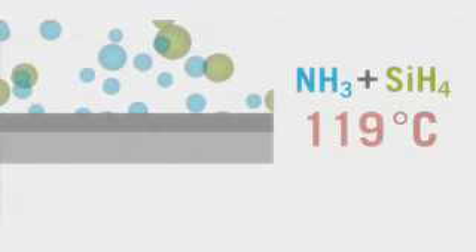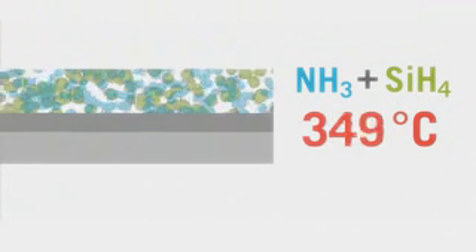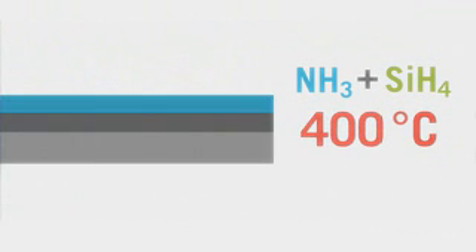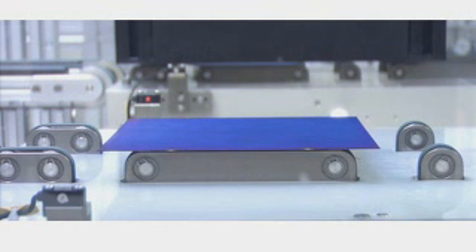In a plasma-reinforced vacuum process, the reaction gases — ammonia and silane — are separated from the surface of the wafer in the form of silicon nitride. The fully coated cells are transported further along, and their color is checked by a camera.